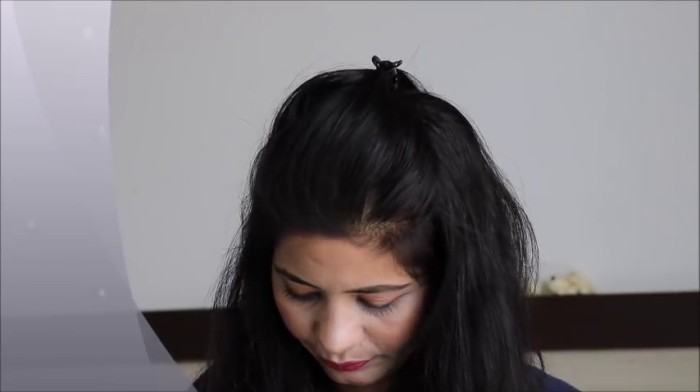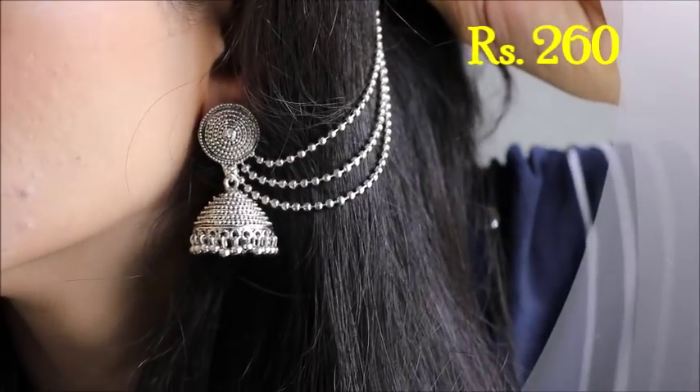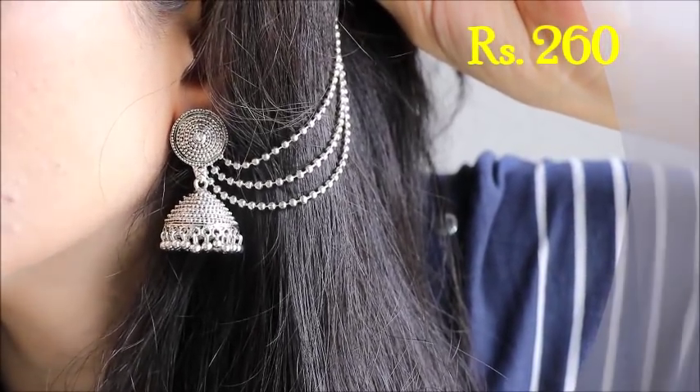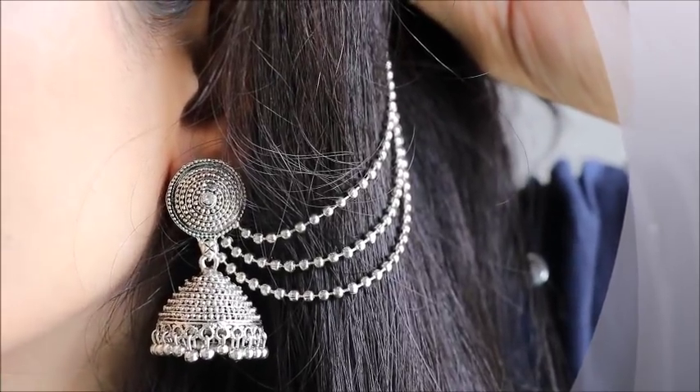These are also from Zaweri Pearls. This is a chain earring that is detachable — if you want you can remove or attach the chain. The design is quite normal but the chain gives it a slightly different look. So if you get it for 200 rupees, it's not a wow type, but you can go for it if you want.